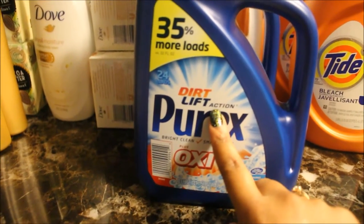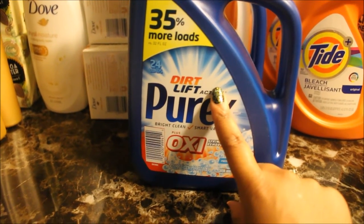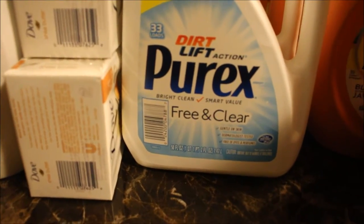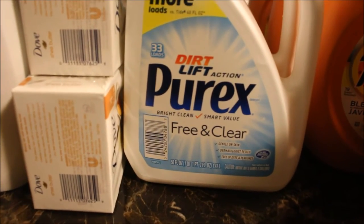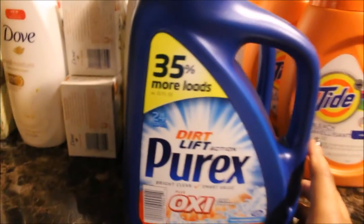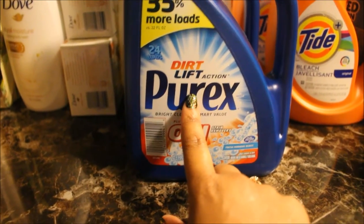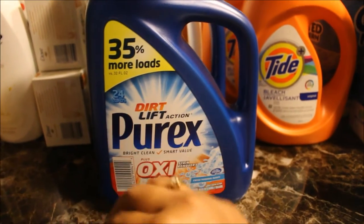Moving on to Walgreens — my friend Keisha told me about this deal. The Purex is normally $5.49 at Walgreens but was on sale for $1.99. I got two of the Oxy with fresh morning burst and two that are free and clear — gentle on skin, dermatologist tested, free of dyes and perfume — because my kids and I have sensitive skin. I had a 50 cents off coupon making these $1.49 each, and I got four of them.